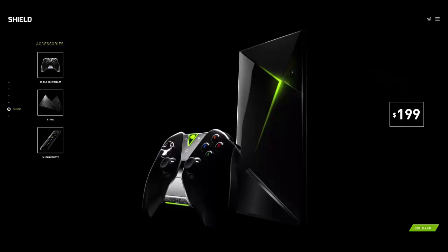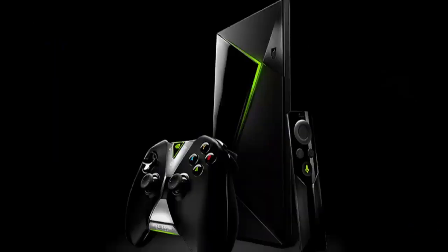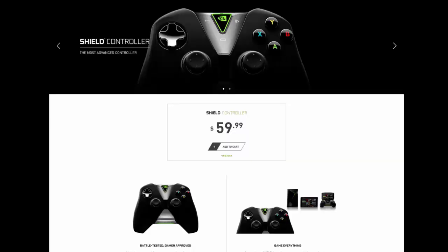I don't really understand the whole thing of streaming PC games to your living room — that's just me. I know a lot of people enjoy that, but I like the keyboard and mouse. I'm not a big fan of doing PC games with a controller. The controller is basically the Nvidia Shield just without the screen — that's basically their thing.